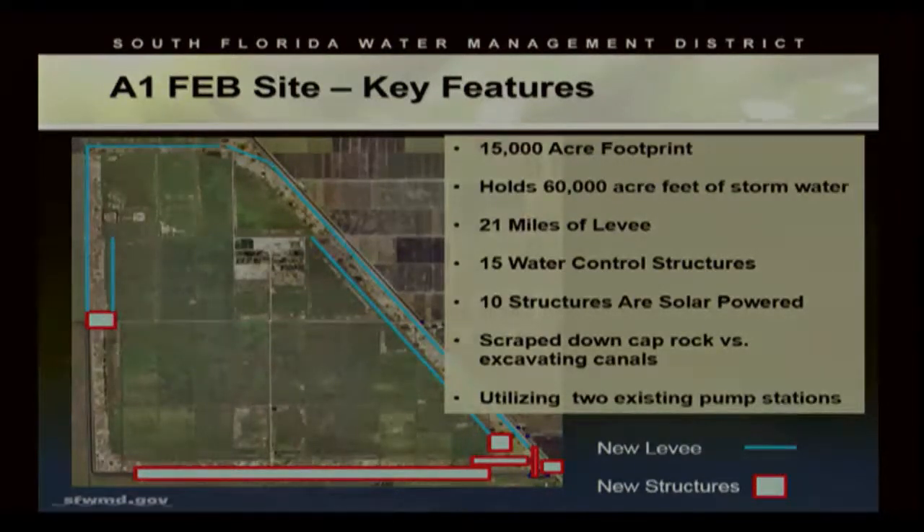Some key features of the project: it is built on a 15,000-acre footprint, approximately the size of a small municipality. It was designed to hold 60,000 acre-feet of water, about a four-foot average across the basin. We constructed 21 miles of levee along with 15 water control structures, 10 of which are solar-powered. The levees were placed on top of existing in-situ cap rock, enabling us not to cut new channels. We also utilized two existing pump stations, which were substantial savings in both design and construction.